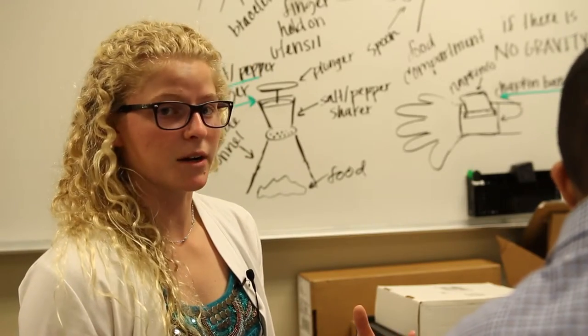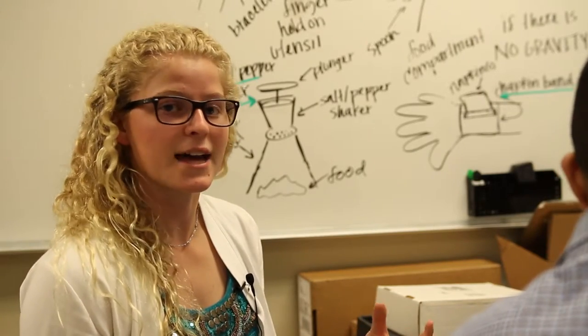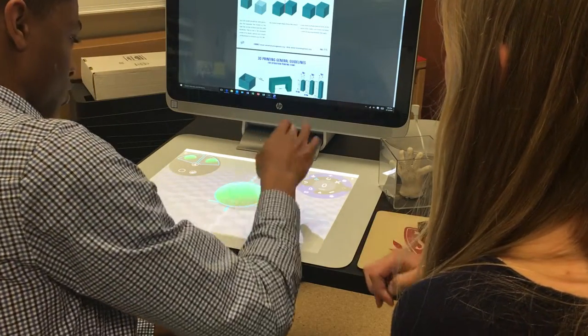My group mates and I continued to work on our idea, and we're like, what else do we need for food when you're sitting down to have a meal? And we decided we need some kind of drink container. So we came up with the cup on a leash.